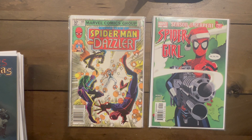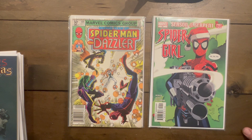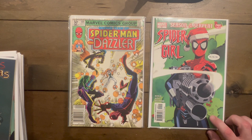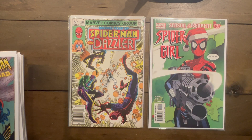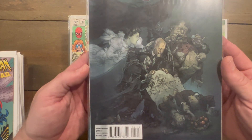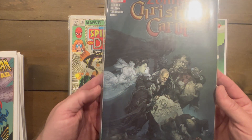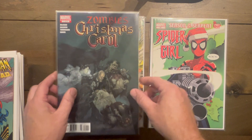Spider-Girl number 54 with this giant rifle — or whatever I'd call that, I honestly don't know. This is like a collaboration with UDON, so I'm not sure if it was a specific variant or not. If anybody has any information, leave it down in the comments. This is Zombies Christmas Carol and I really like this art — it's fantastic. I don't know who did it; it almost looks like Kyle Hotz but I'm not sure. I think that's Scrooge's name on the tombstone.